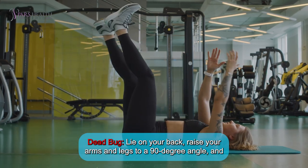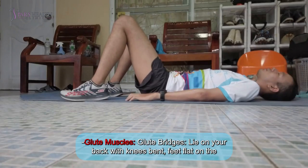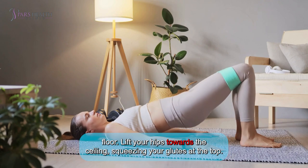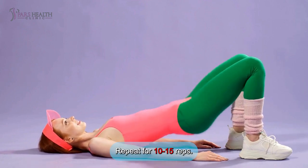Dead bug: Lie on your back, raise your arms and legs to a 90-degree angle, and lower opposite arm and leg while keeping your lower back pressed to the floor. Glute muscles — Glute bridges: Lie on your back with knees bent, feet flat on the floor, lift your hips towards the ceiling, squeezing your glutes at the top. Hold for a few seconds and lower. Repeat for 10 to 15 reps.